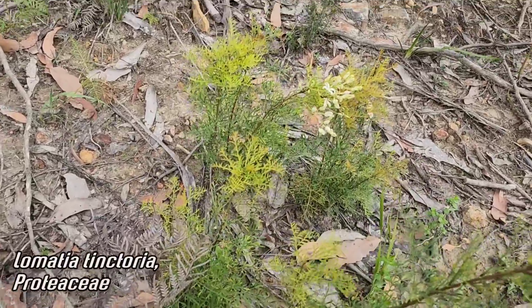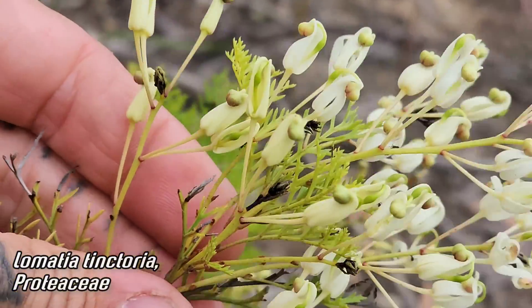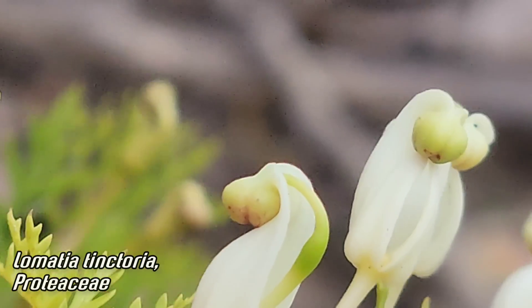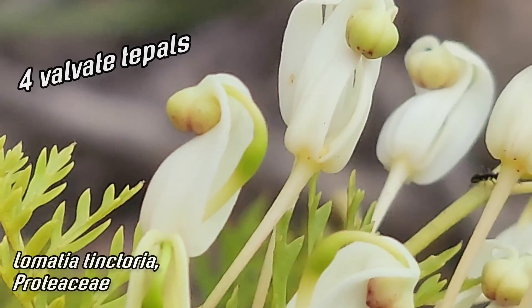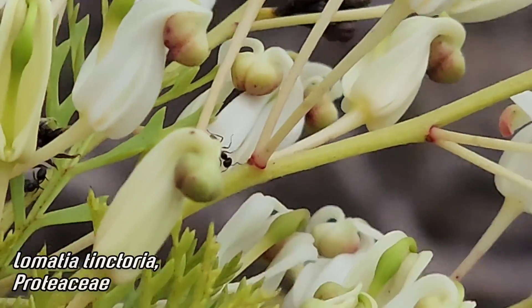So the genus here is Lomatia, and the flowers — it's in Proteaceae. The flowers tend to look a lot like Grevillea flowers. You can see they've got that little curled bud coming out. That's actually the pollen presenter, which is ensconced in the four valvate tepals. And then as it matures, those four valvate tepals peel back, reveal the pollen presenter, which is presenting pollen.